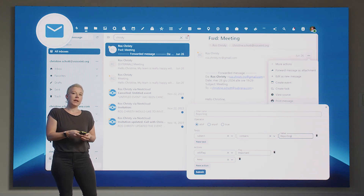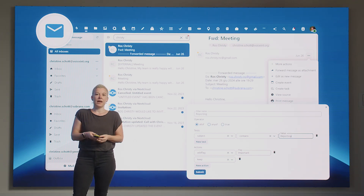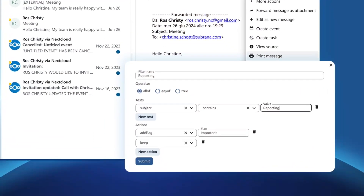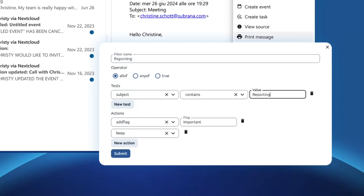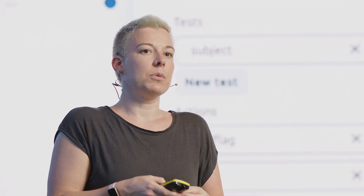We built a nice filtering tool into Nextcloud Mail which can handle a ton of conditions, such as subject line, sender or tags. You can apply actions to automate repetitive tasks — for example, flagging certain messages as important or moving newsletters into a special folder. This new feature is based on Sieve and makes managing your mailbox a breeze.